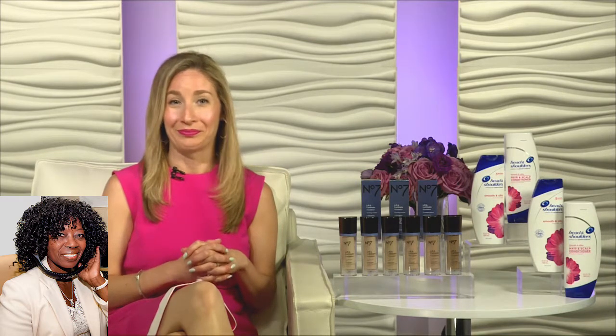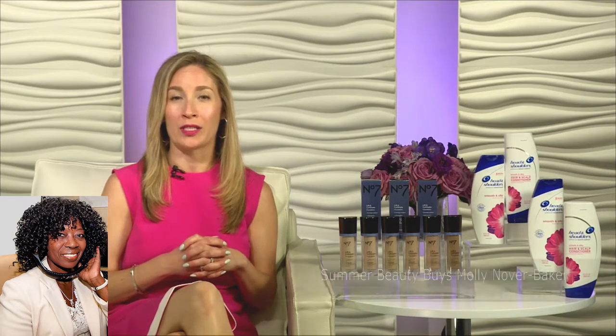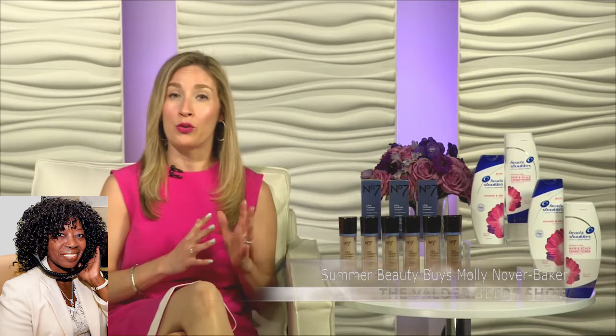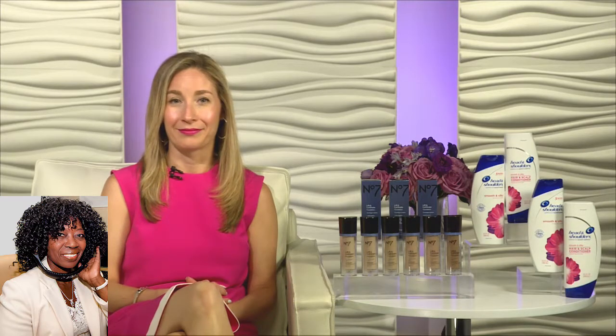Love a great shampoo! For more information, you can go to Ulta.com — and again, that promotion code was LIFTLUM, L-I-F-T-L-U-M — and for the shampoo, you can go to headandshoulders.com. The complete summer beauty guide to take you from spring to summer with Molly Nova Baker. Thank you, Molly — those are great products. Thank you so much.